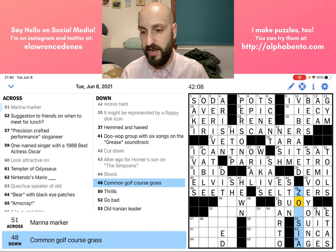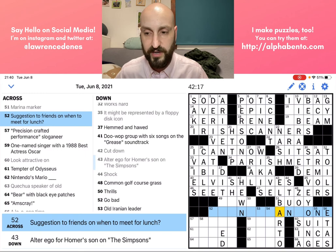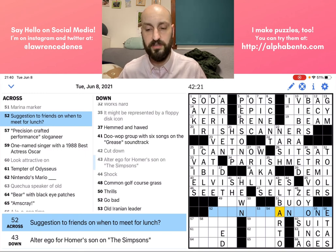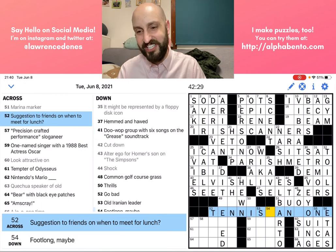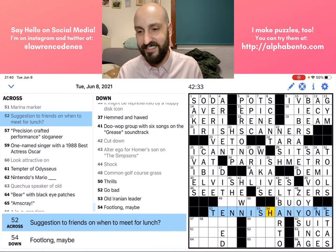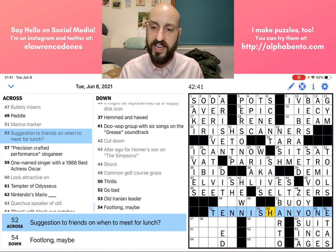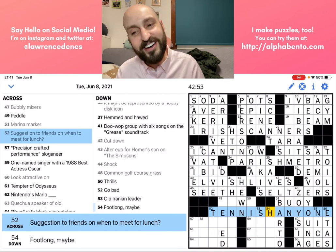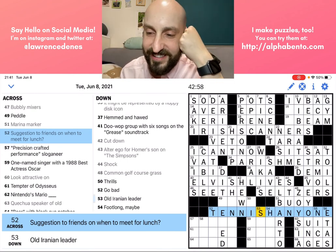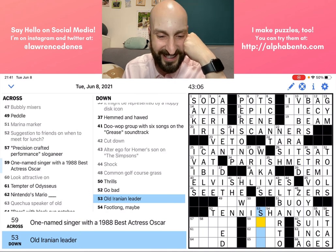I have no idea what this grass type is. 'Suggestion to friends on when to meet for lunch' — TENNISH ANYONE! That's great. So I hope ZOYSIA is correct — I've never heard of that — but TENNISH ANYONE certainly makes sense because we have 'tennis anyone' with an extra H in the middle. That makes me smile. And that's what I'm talking about — it's just a little bit of joy to brighten your day a little bit. It's silly, I know it's dumb and silly, but it's just delightful at the same time.